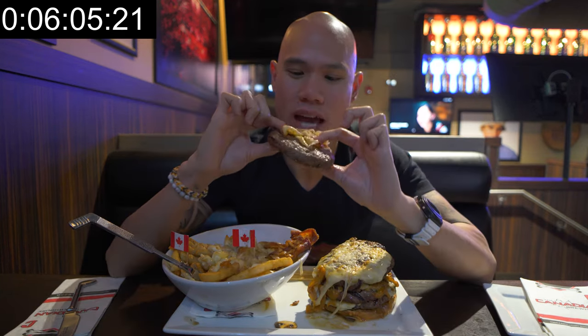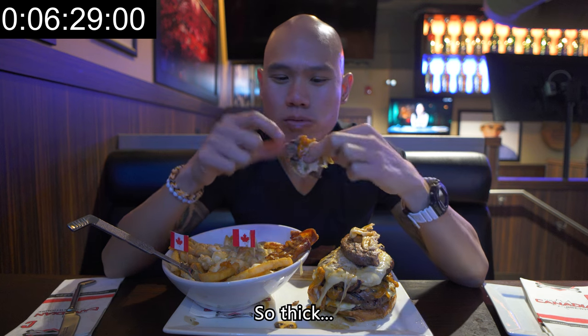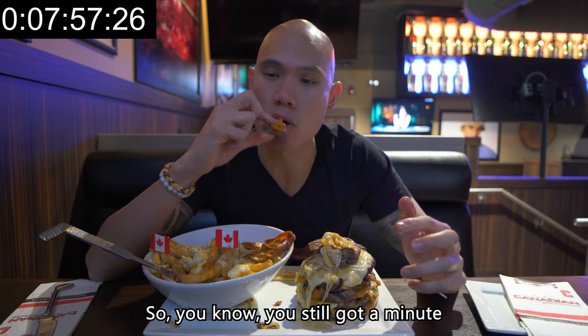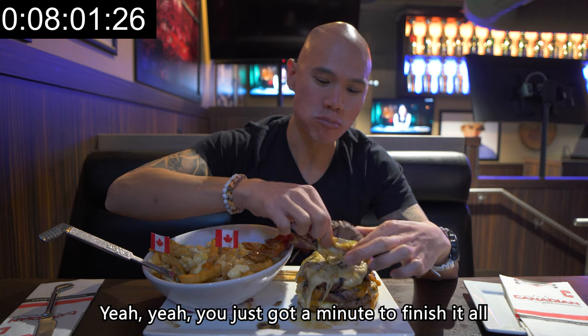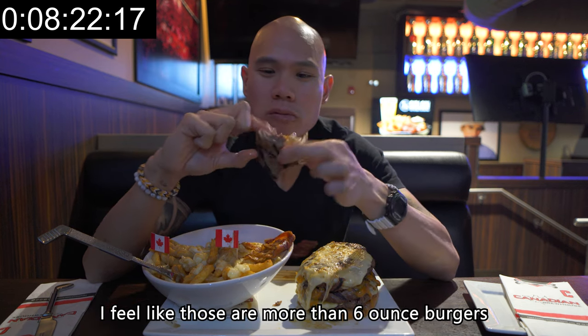Oh my gosh, those patties are like a steak. These patties are thick! With other food challenges I've done we only had 10 or 15 minutes, so I have an hour to do this one — I think it's doable. The world record holder for this challenge is popular UK YouTuber Beard Meets Food, and he did it in seven minutes and 58 seconds. I feel like those are more than six-ounce burgers — three burger patties down.